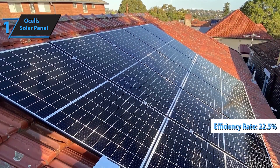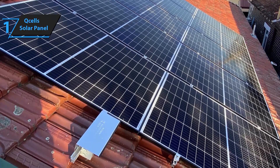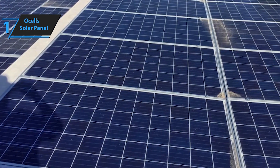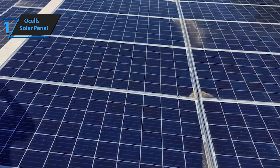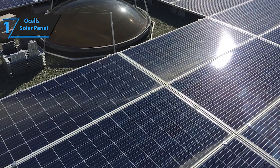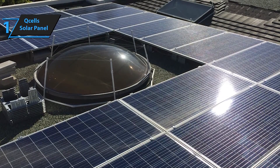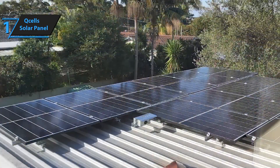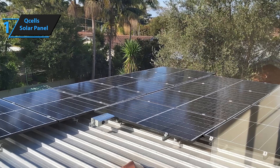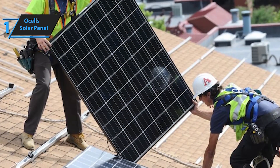Xcel's solar panels are renowned for their cutting-edge technology and exceptional performance, engineered for both residential and commercial use, delivering unparalleled efficiency, durability, and reliability. Xcel's panels are designed with advanced cell technology that maximizes energy conversion, ensuring you get the most power from every ray of sunlight — more energy production and greater savings on your electricity bills. Utilizing Q.antum technology, these panels enhance low-light performance and provide higher yields in real-world conditions, boosting efficiency even on cloudy days and in shaded environments.